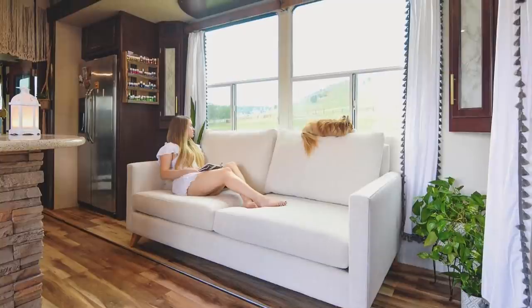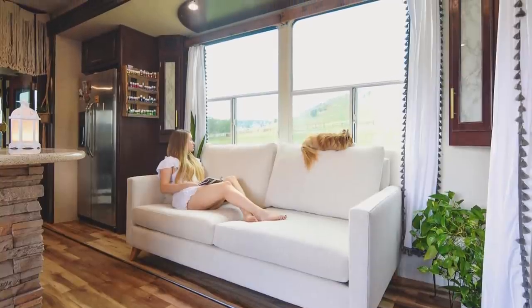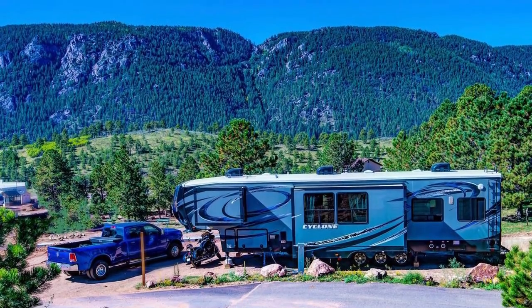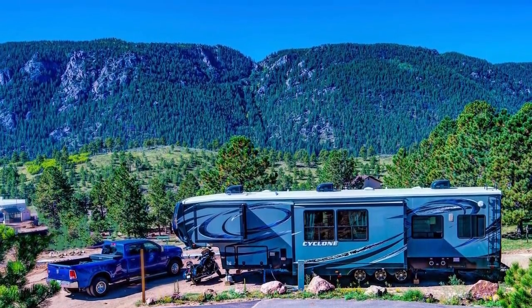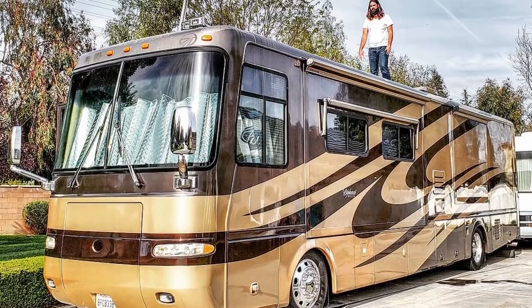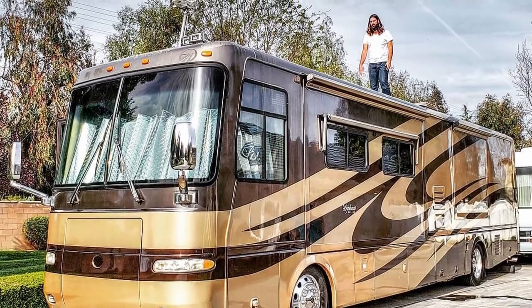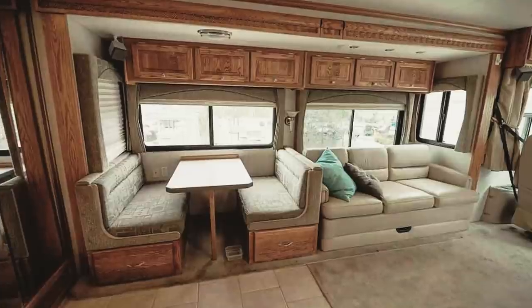So our first rig was a 44-foot toy hauler with a Harley and a Dooley, and we had that for about a year. Then we sold that and made a switch to our class A and our Jeep, which we love. We chose this class A because it has the dual opposing slides — this space opens up so much with the two slides, and that's mainly why we went with this layout.